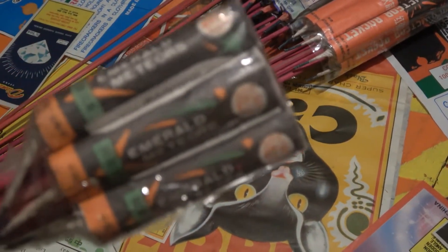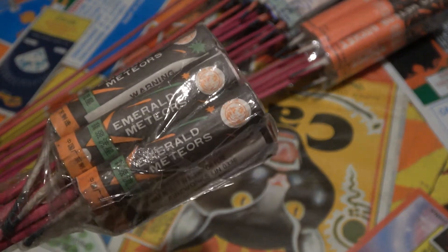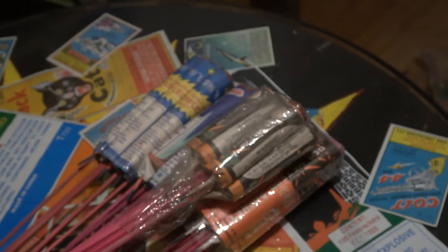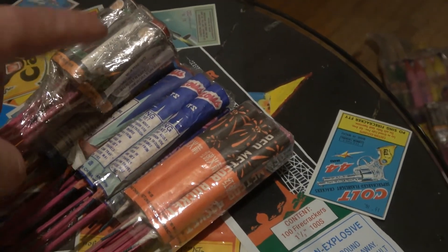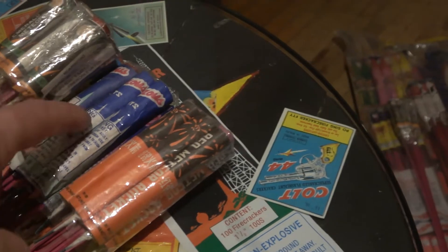Speed this up a little bit — Emerald Meteors, tiger head brand. These are a lot shorter than the other ones. The small ones are about two and a half inches, these others are like four to four and a half, five inches long.